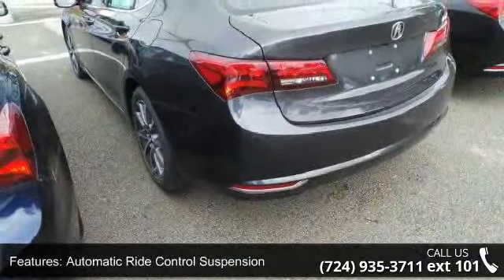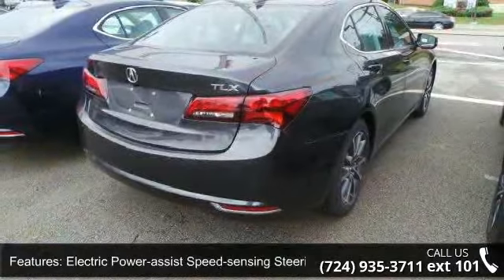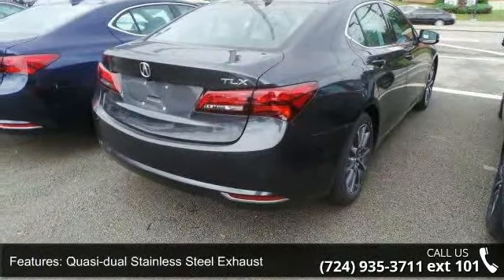Wheels: 18-inch x 7.5 aluminum alloy, machine finished, with clear coat paint and chrome side windows trim and black front windshield trim.